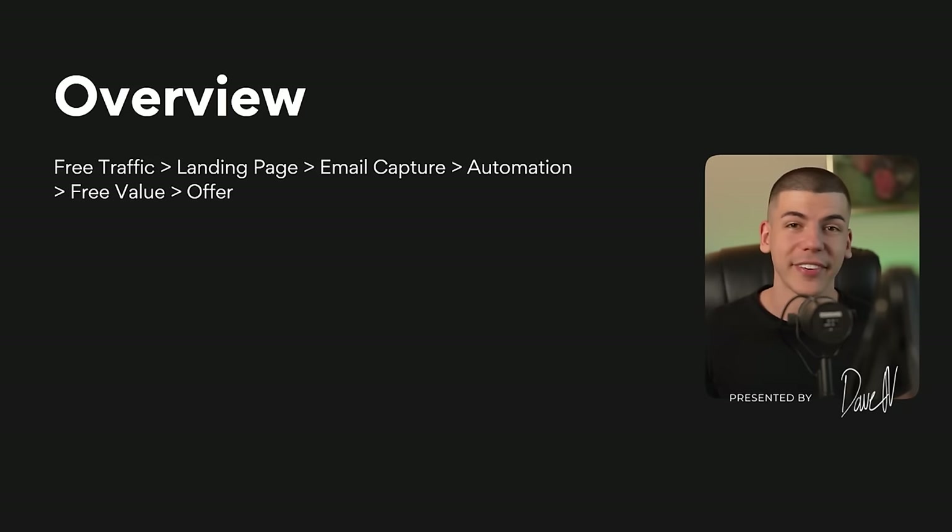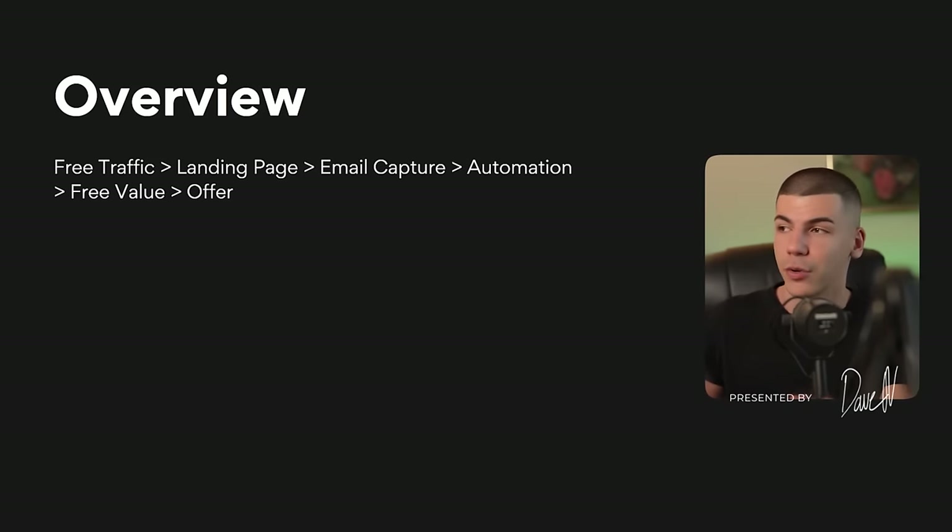First things first, you will select an offer that you want to drive traffic to. That can be your own product — whether that's your own course, your service, some physical product — or you can even choose from affiliate offers. I'm going to show you different networks where you can find offers to promote as an affiliate, whether that's a digital or a physical product. The goal is to drive traffic to one particular offer where you're going to make money from that offer.